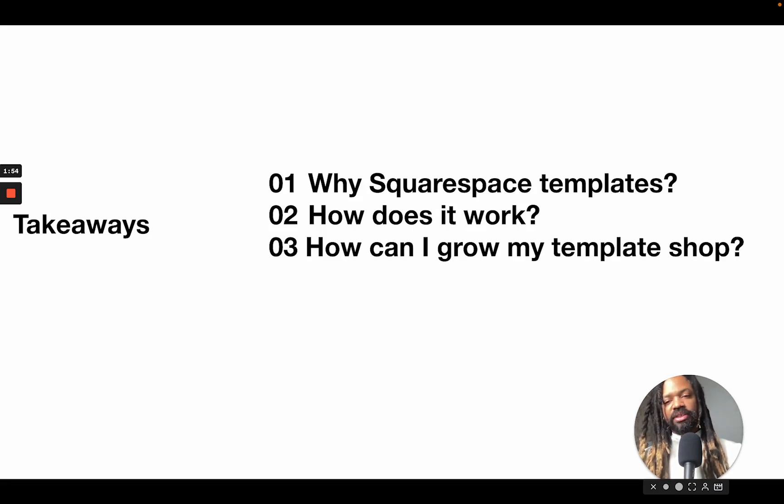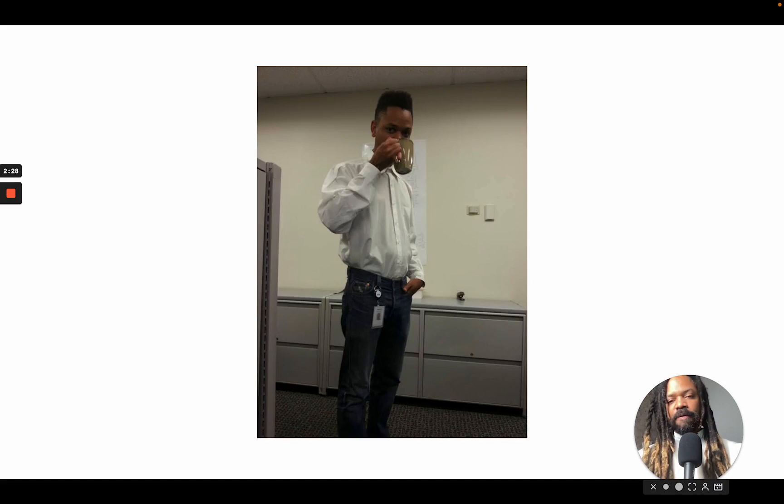Here's what we're going to take away from this presentation. One: why Squarespace templates? If you're just considering this for the first time, we'll get into why you should bother thinking about it. Two: how does it work from a technical perspective? There are a couple of questions that always come up that we'll address. And finally, if you've already launched or you're on the verge of launching and thinking about growth strategies, we'll talk about growing your template shop.